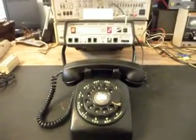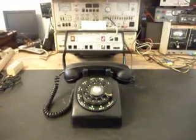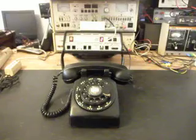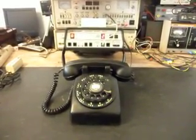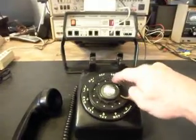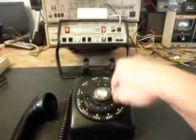So let's go ahead and ring the telephone. I'm going to let that go a couple times. Give you some dial tone. And we're going to go ahead and dial the numbers. Now we had to go through this telephone and clean it up and we had to repair the dial on it.